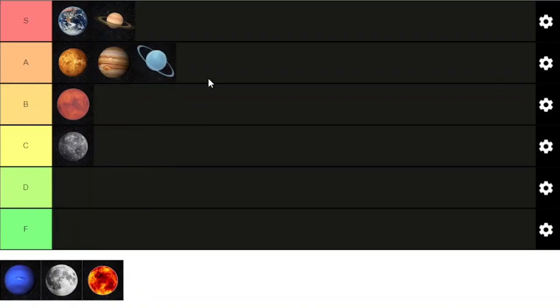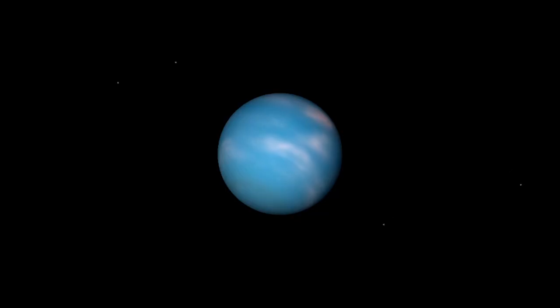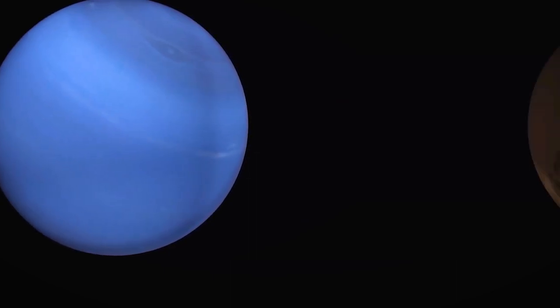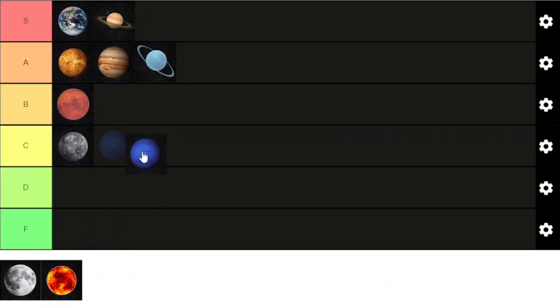Easy A tier ranking for this one. The last planet on this list is Neptune. Neptune is the eighth planet from the sun and definitely the most lonely. Neptune's atmosphere is made up of mostly molecular hydrogen, atomic helium, and methane. Neptune has 14 known moons, which are named after sea gods and nymphs in Greek mythology. Because of dwarf planet Pluto's elliptical orbit, Pluto is sometimes closer to the sun than Neptune is. While Neptune is beautiful in its own respect, it is often forgotten about and doesn't do much to keep our attention on it. It gets a measly C tier ranking today.